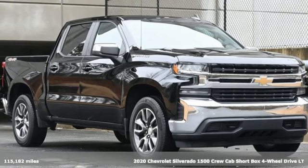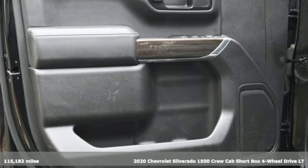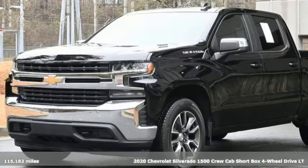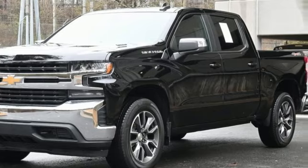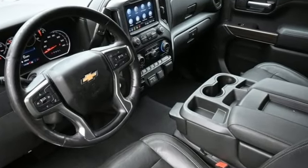Here's a 2020 Chevrolet Silverado 1500, projecting strength and durability and built to back it up. This Silverado 1500 is definitely one book you can judge by its cover. You'll look forward to every drive with features like these.